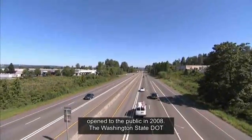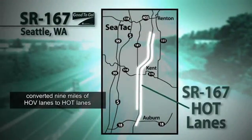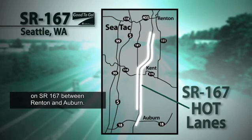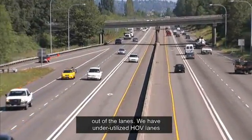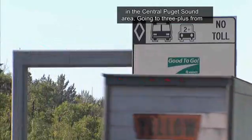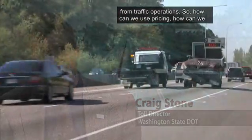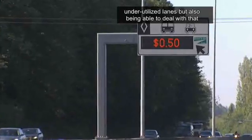The project opened to the public in 2008. The Washington State Department of Transportation converted nine miles of HOV lanes to HOT lanes on SR167 between Renton and Auburn. The main purpose is getting the best utilization out of the lanes. We have underutilized HOV lanes and we have overutilized HOV lanes — about ten segments not meeting our performance standards in the Central Puget Sound area. How can we use pricing and tolling to get the best operations out of an underutilized lane, and also deal with an overutilized lane?